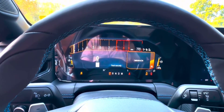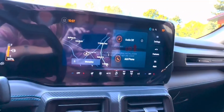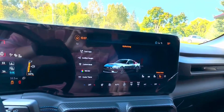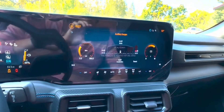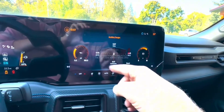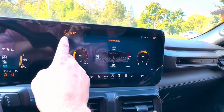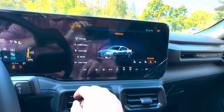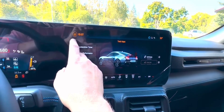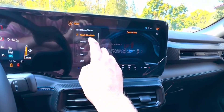Ford's Co-Pilot 360 offers a suite of driver assistance technologies for enhanced safety. The Mustang's warranty includes a 3-year or 36,000-mile limited warranty and a 5-year or 60,000-mile powertrain warranty, without complementary scheduled maintenance. The 2024 Ford Mustang GT, with its front engine, rear-wheel drive configuration and room for four passengers, starts at a base price of $44,090, reaching up to $62,425 with added features.